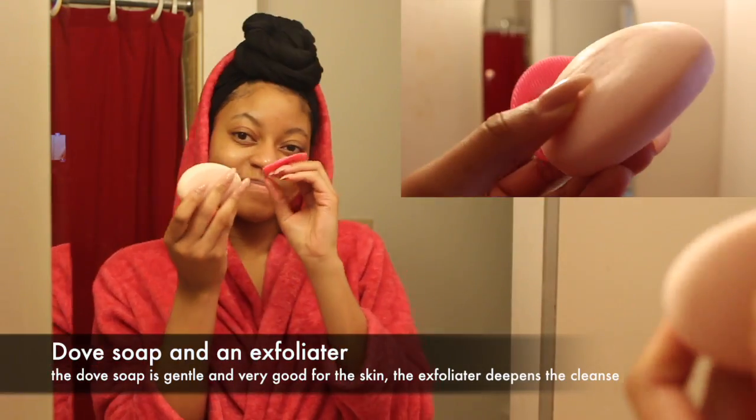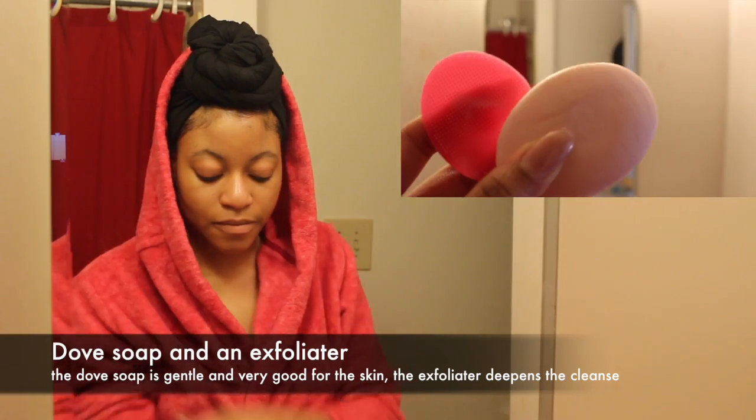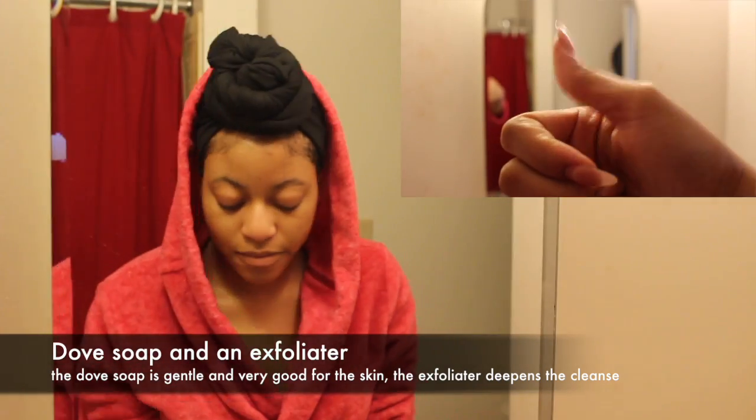Next I'm going in with some regular Dove Soap and a little exfoliating pad I got from Rite Aid to wash my face. I love Dove Soap because it's really gentle on the skin and cleanses really well. I only use it on my face and use a regular body wash on my body.